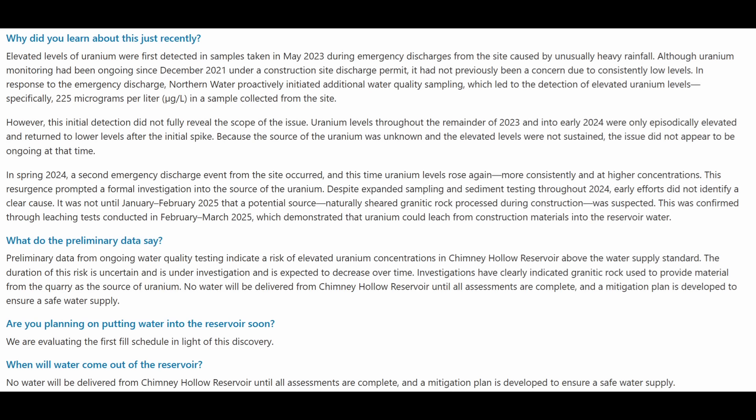However, this initial detection did not fully reveal the scope of the issue. Uranium levels throughout the remainder of 2023 and into early 2024 were only episodically elevated and returned to lower levels after the initial spike. Because the source of the uranium was unknown and the elevated levels were not sustained, the issue did not appear to be ongoing at that time.